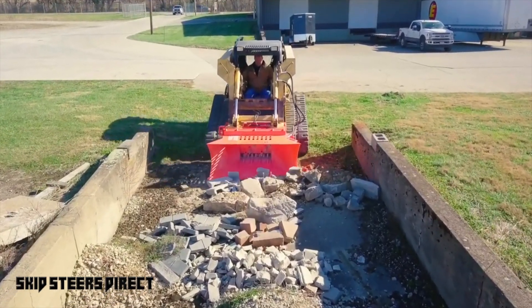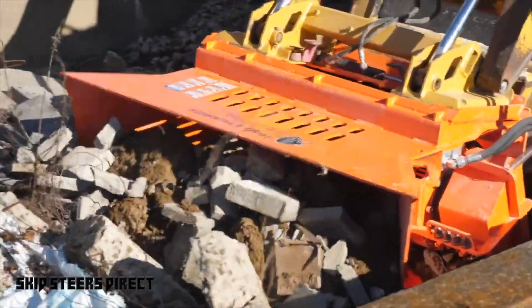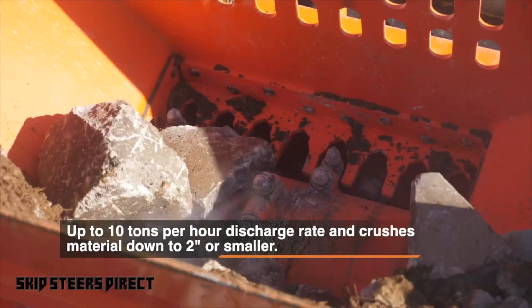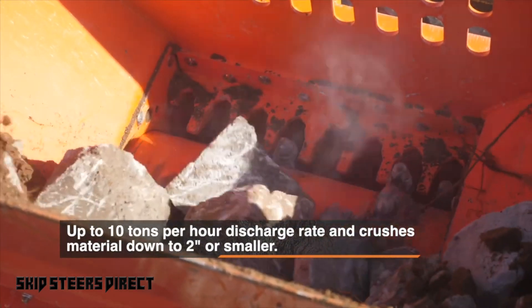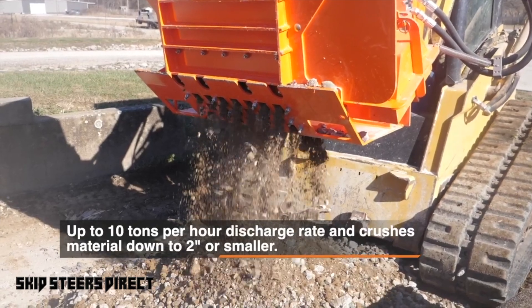I've had it for about 10 years. Probably ran over 350 tons of materials through it so far, and it's held up very well. We had a couple jobs in Orange County where trucking was difficult to get in and out of, so we used all the material on site for backfilling and fill.